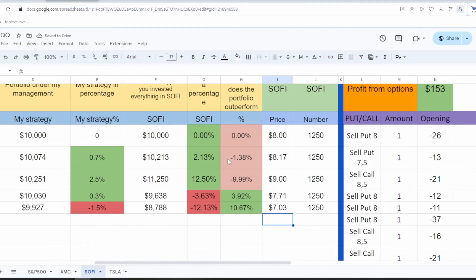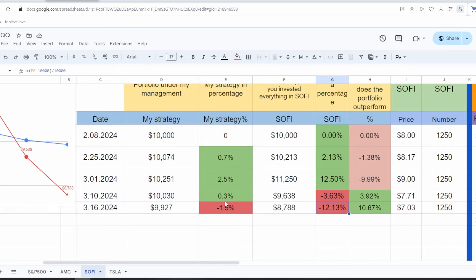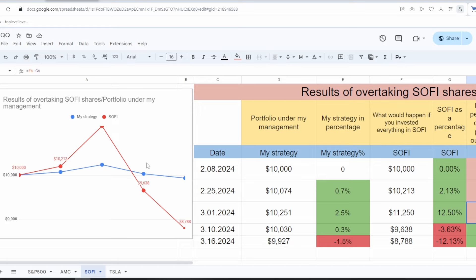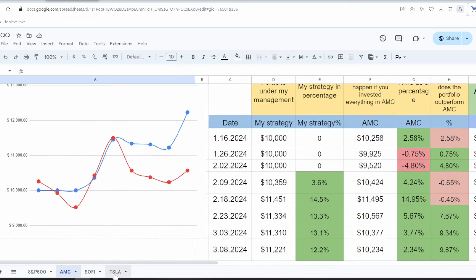We started with $10,000, and since then SoFi shares have fallen by 12% while my portfolio has only fallen by 1.5%. Therefore, I am outperforming this stock by 10%, although at some point it outperformed me by 10%. The blue line is my strategy; the red line is SoFi. The main hallmark of a professional is smooth growth or a slight decline — and we see there is smooth growth.